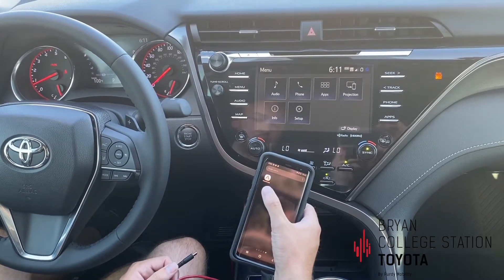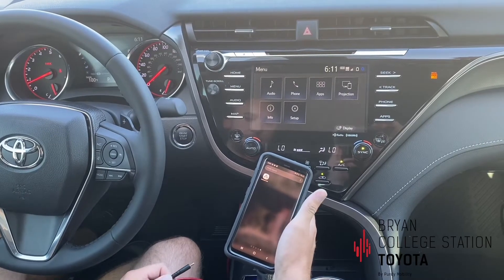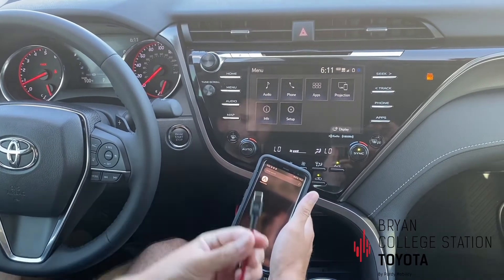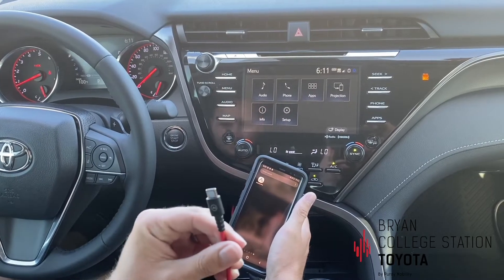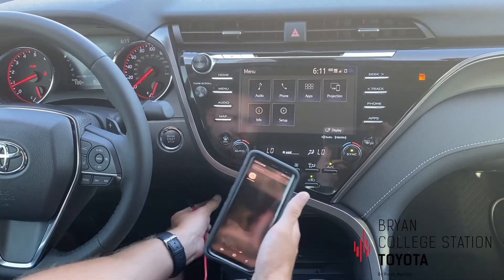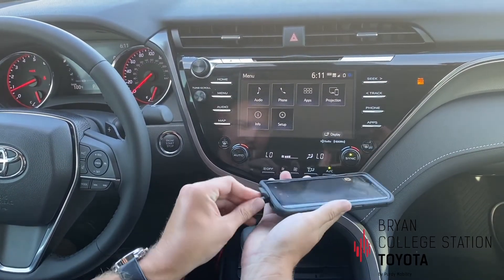First, you're going to download the Android Auto app — should only take a few minutes, just allow everything. Then you're going to get your Toyota connection cable and plug it into this USB port here, then plug it into your phone.